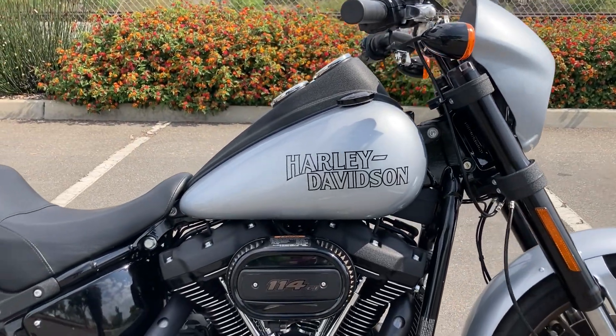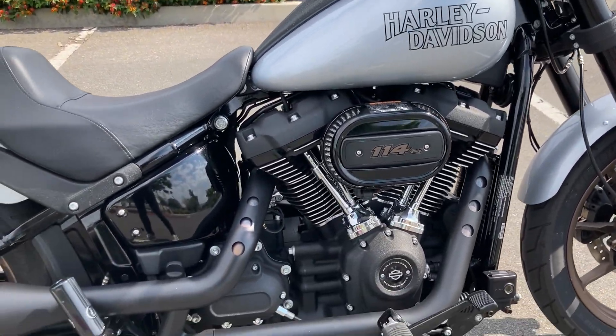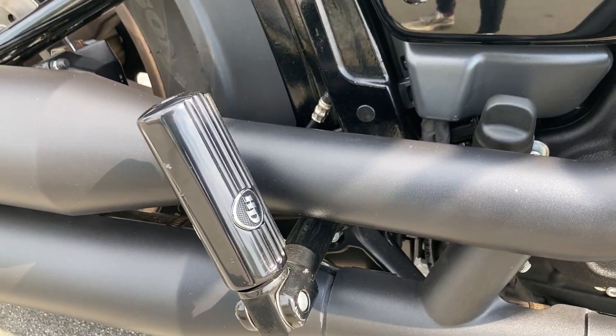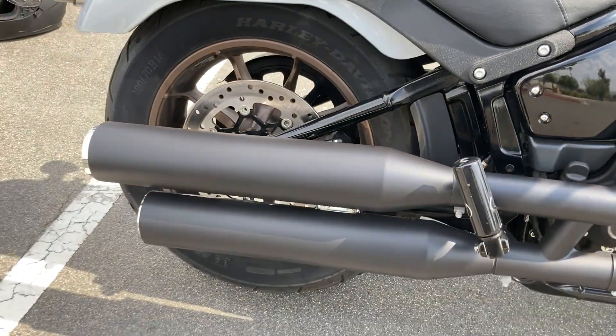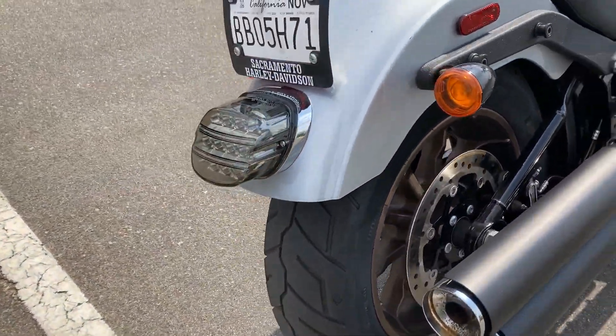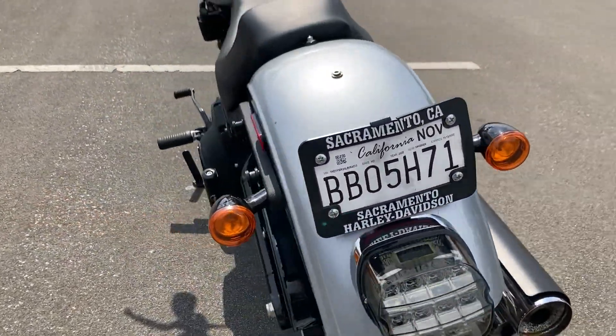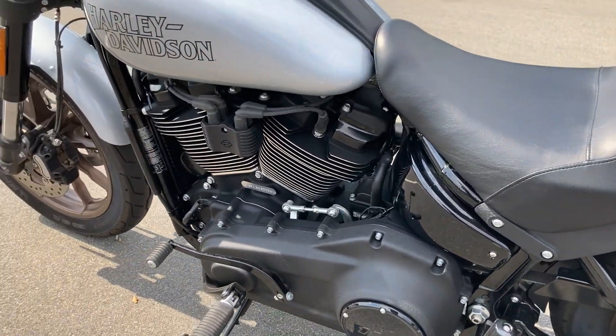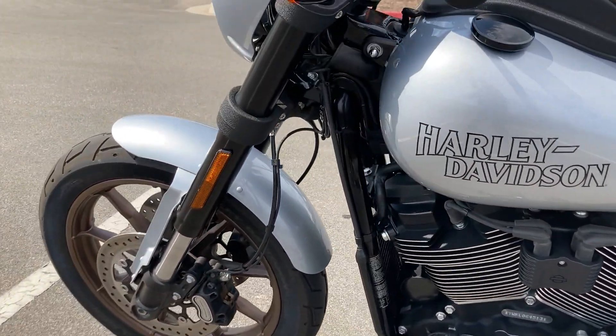We've got the 114 cubic inch engine. We have some Harley-Davidson passenger pegs, smoked-out tail ends, and this bike also has ABS.